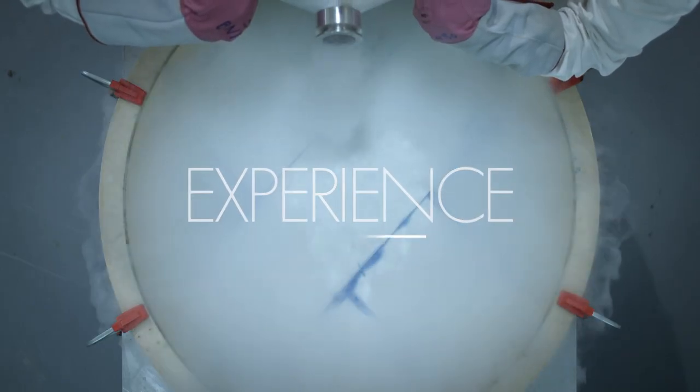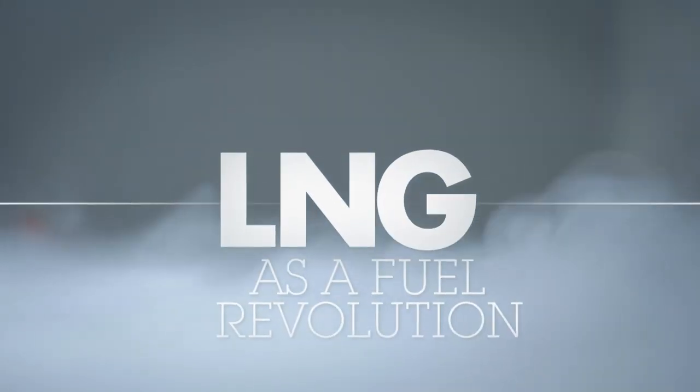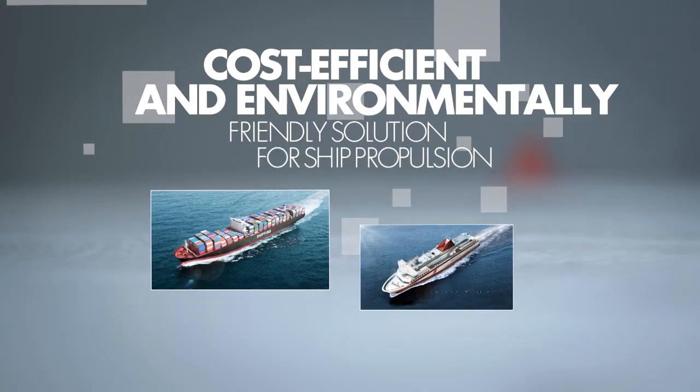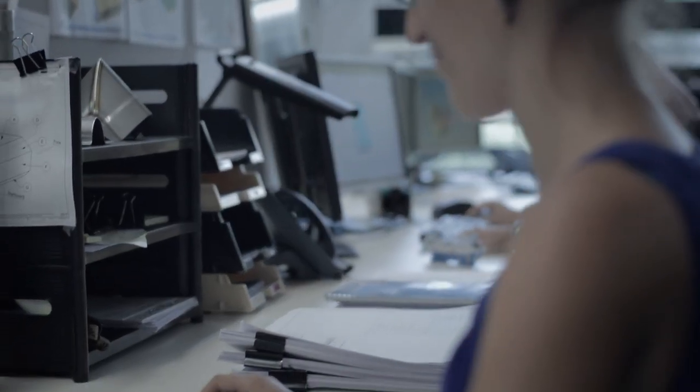Today, our cumulative experience allows us, via our innovative solutions, to take a leading role in the new LNG fuel revolution. LNG as a fuel is a cost-effective solution with advantages on an environmental level for the propulsion of maritime vessels.